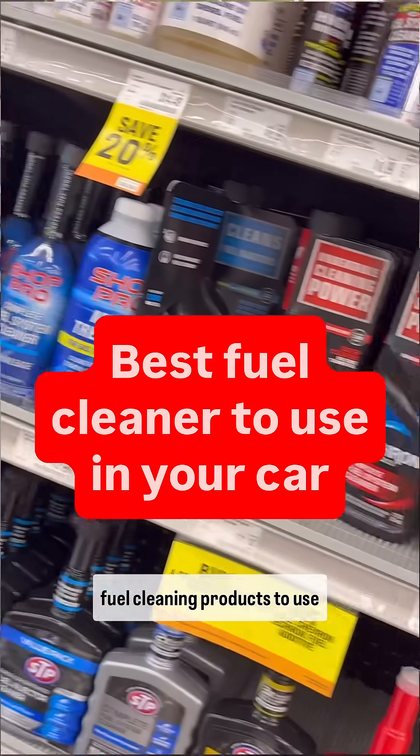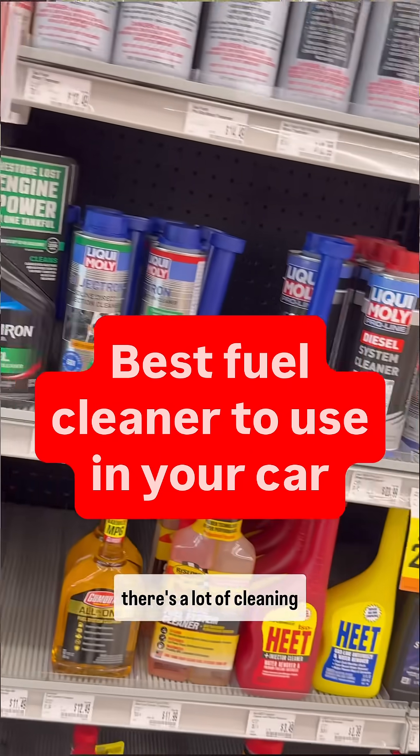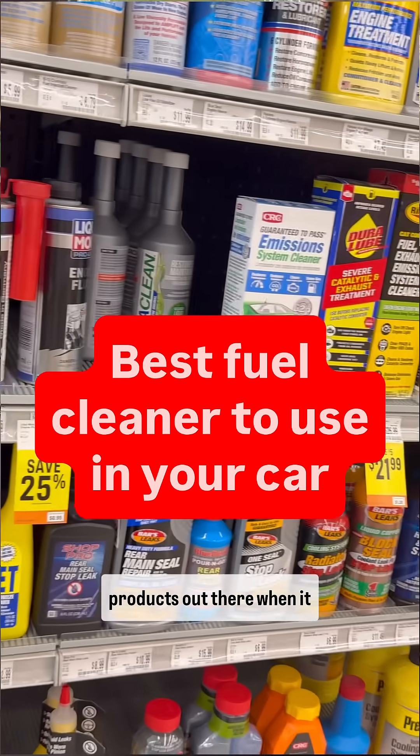What are the best fuel cleaning products to use in your car? Buckle up — I'm about to give you all some valuable information, because there are a lot of cleaning products out there when it comes to fuel.